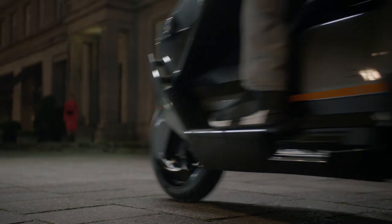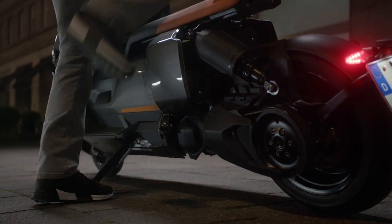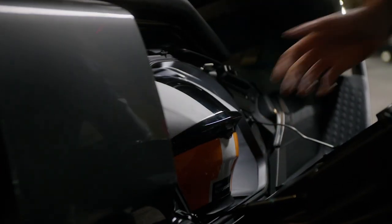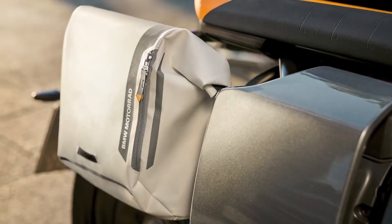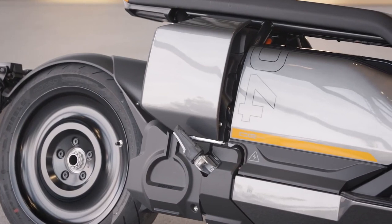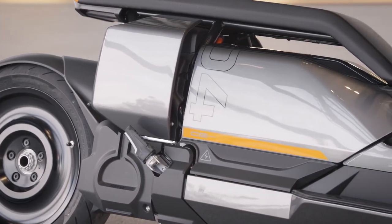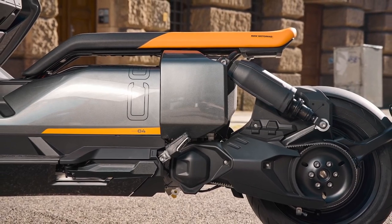The storage compartment is in the same place on the production model, further keeping the weight low and between the wheels, although the automatic sliding door gives way to a dropping hinged door. The compartment will still hold a full-face helmet and charging cable though — both pretty important. There are also side bags available for more storage space, and BMW do mention a top box, although I imagine it would spoil the low and clean design to the rear end of the bike.